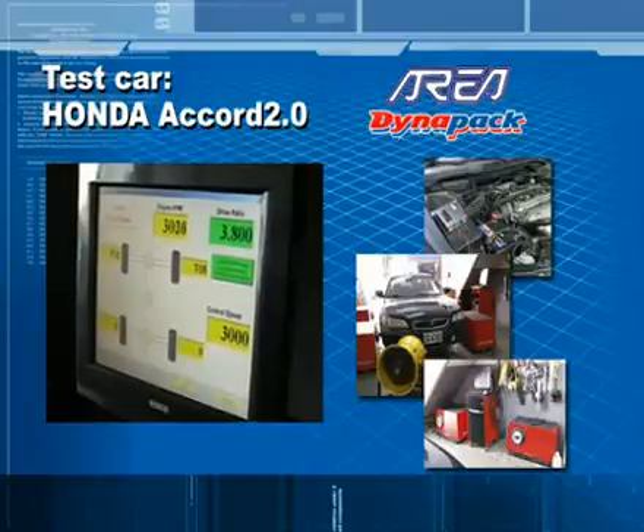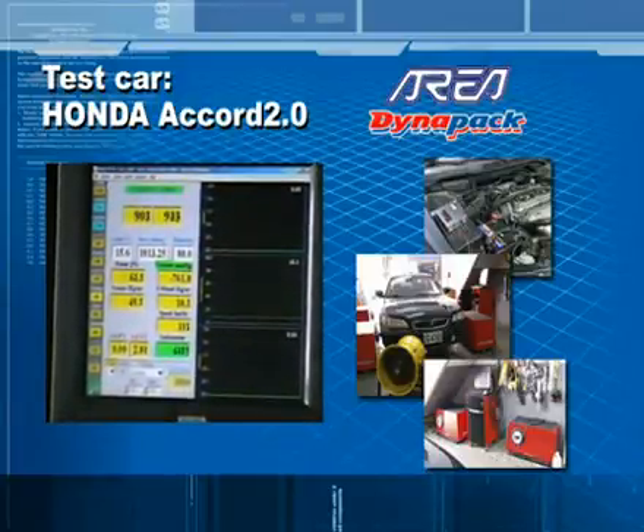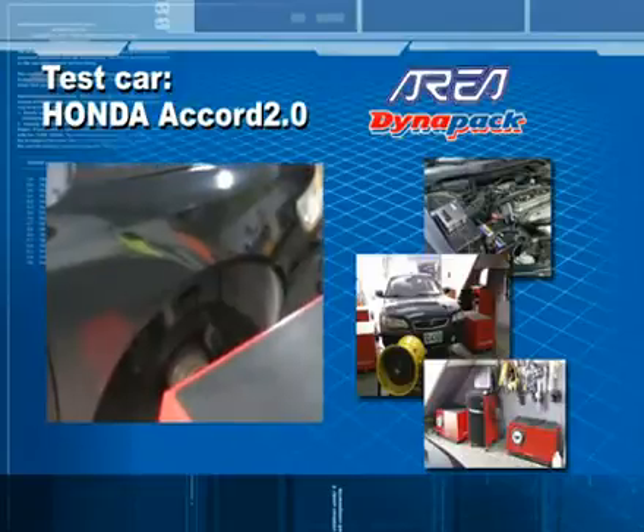The test car needed to have its tires removed and was then connected to the test machine with a drive axle, and then the pedal was pushed for the test.